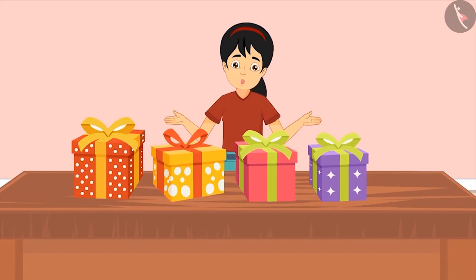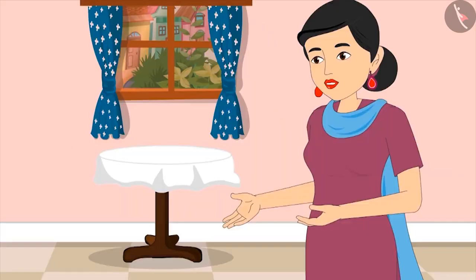Pinky asks: 'Mom, can I open and see my gifts now?' Mom says: 'Yes, my dear.'